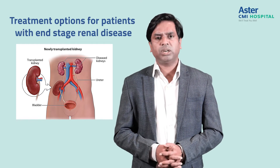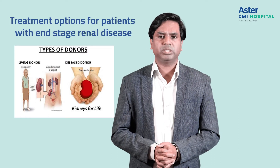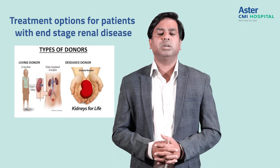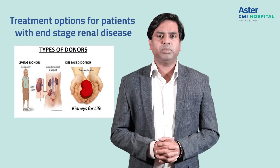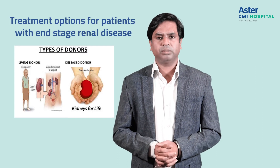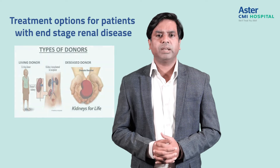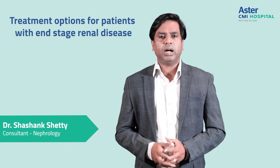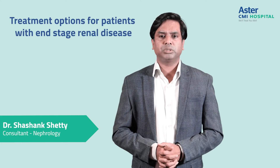The options for kidney transplant include a live transplant, where donors can be close relatives of the patient. Another option is a deceased donor transplant, where persons who have died and whose family comes forward for kidney donation — we also call this a cadaver donation. Both these options, along with the previous options, are available at Aster CMI, where our team provides all transplant options to our patients.